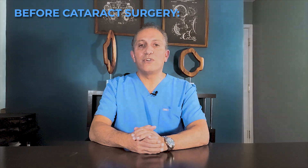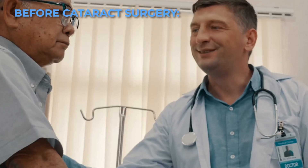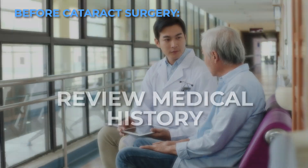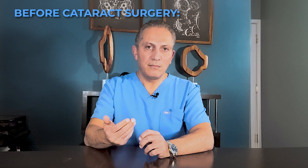You will also have the option of traditional versus laser-assisted cataract surgery. Be sure to discuss these options in detail with your surgeon. Your doctor will review your medical history and any medications you're taking. You may need to temporarily stop certain medications or adjust your current medication regimen.